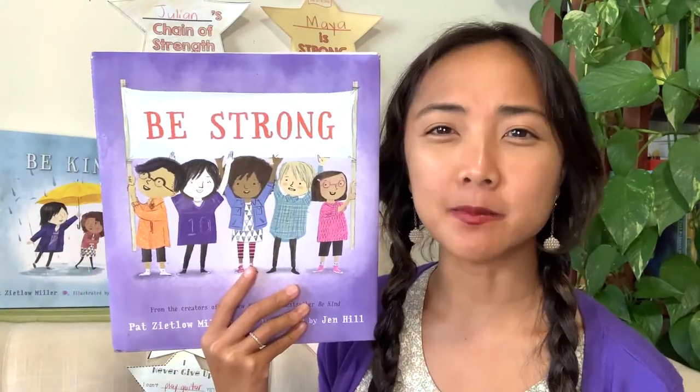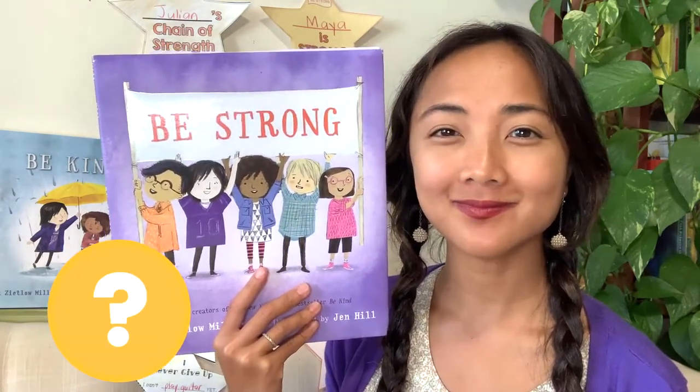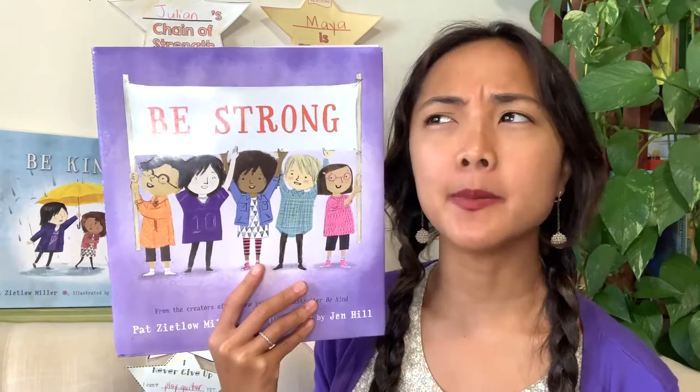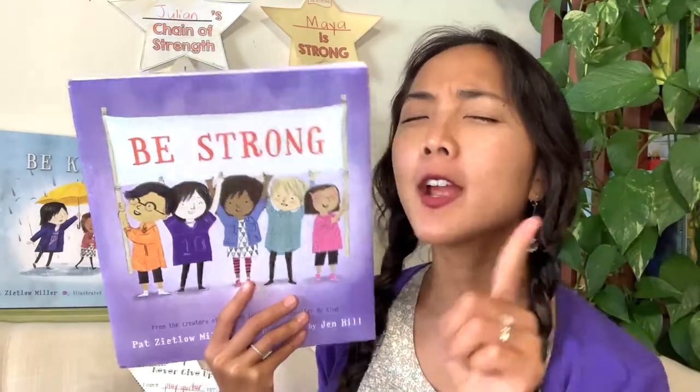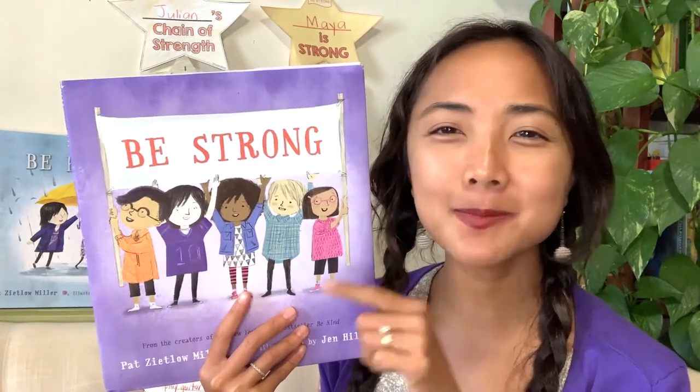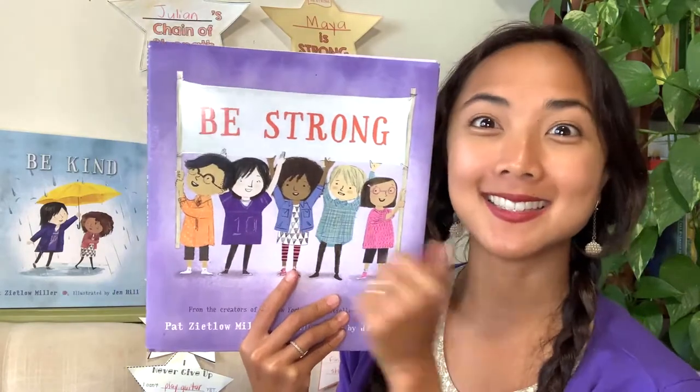What do you think it means to be strong? How can you be a strong person? Maybe it means you have big muscles and can lift heavy things. Well, friends, being strong is more than just about muscles and being able to carry really heavy things, and we're going to read about it today.